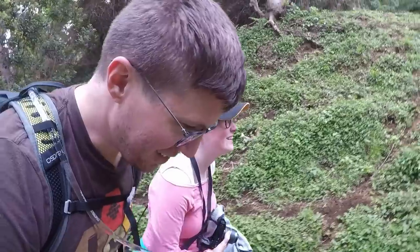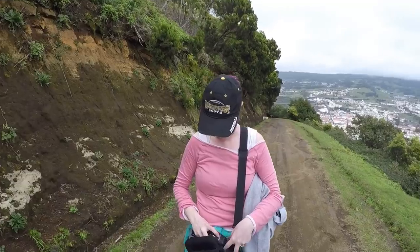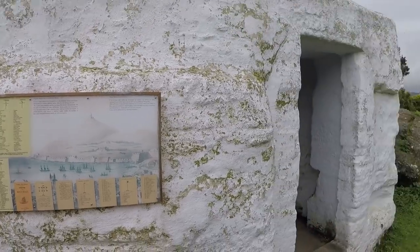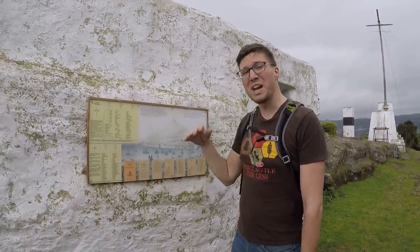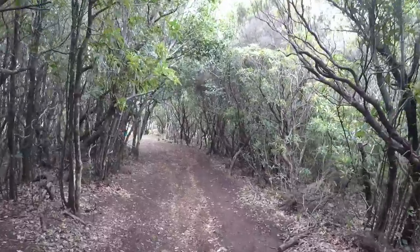They actually got hunted to extinction because of humans. So that's where we are — the signal station. Apparently this was a signal station from way back when, and it used flags to signal on top of the mast. Kind of cool. It's really gorgeous here, and there's so many roosters somewhere — we can hear them.